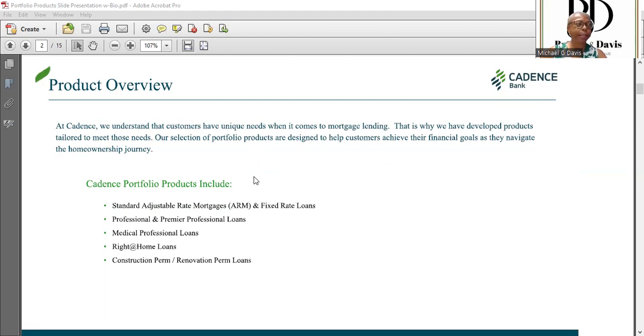I just happen to be a part of the mortgage department, so what I'll speak to you about today will be mortgage related. You're all aware of the standard products in the market — your Fannie Maes, Freddie Macs, VAs, USDA, and FHA — we carry those products as well. But in addition to that, Cadence has its own proprietary products, and that's what we'll be talking about today.